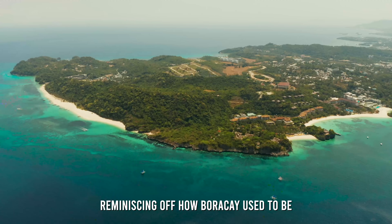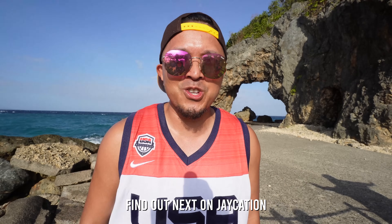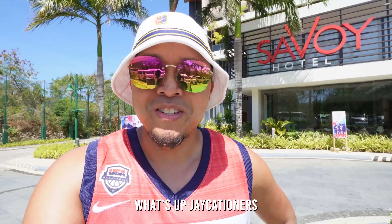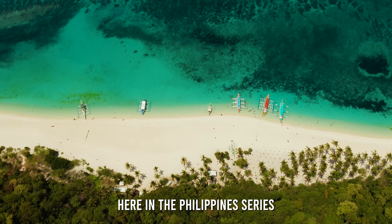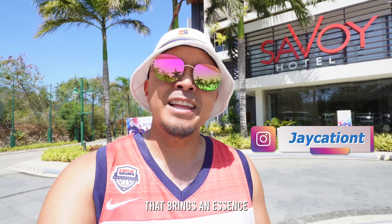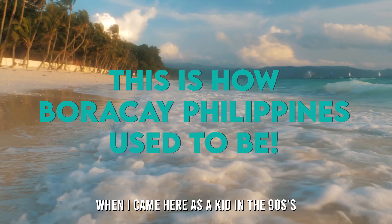Is New Coast Boracay reminiscent of how Boracay used to be? Find out next on Jaycation! What's up Jaycationers? Welcome back to another video in the Philippines series. Today we are back in Boracay and I'm going to show you a new part of Boracay that brings an essence of what it used to be when I came here as a kid in the 90s.